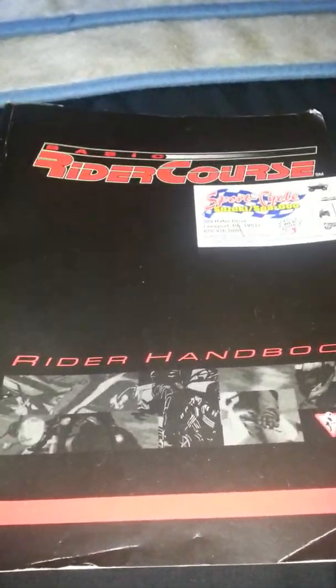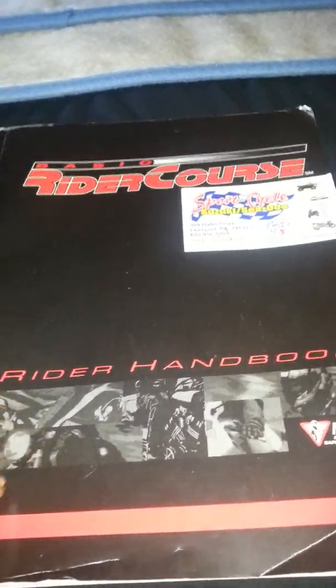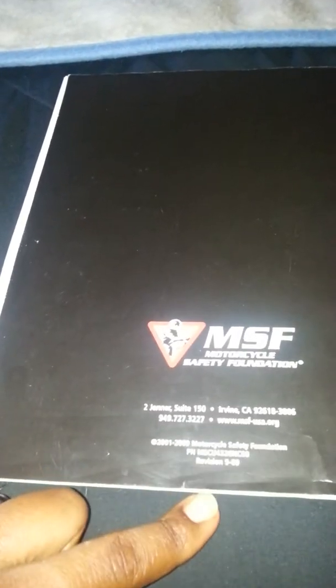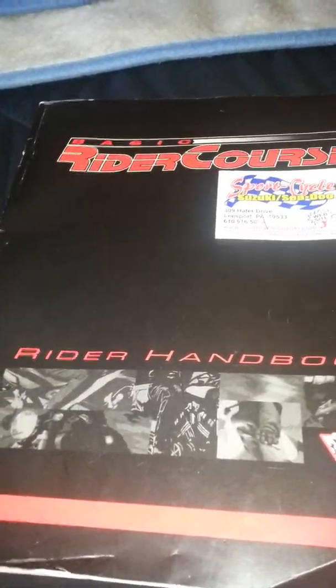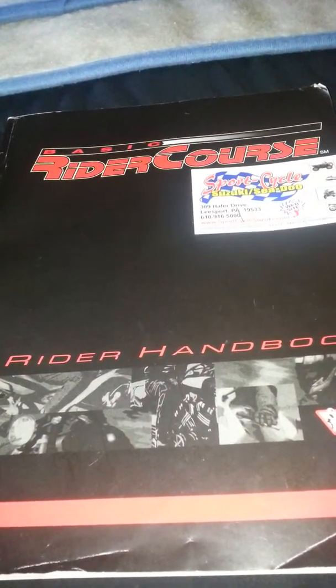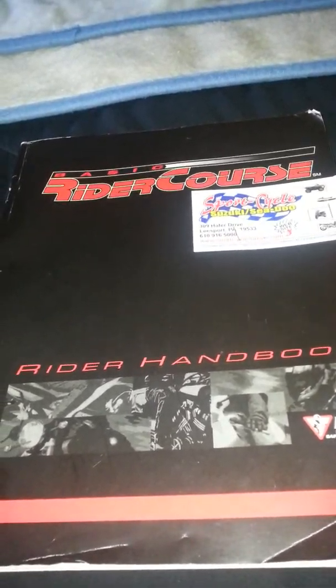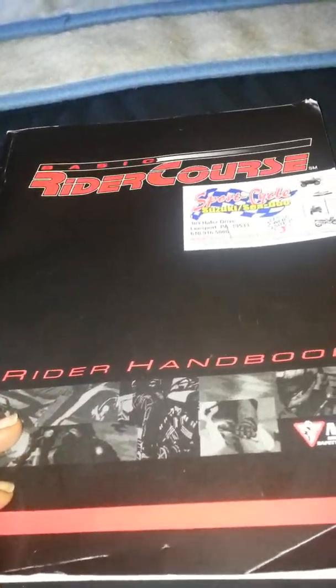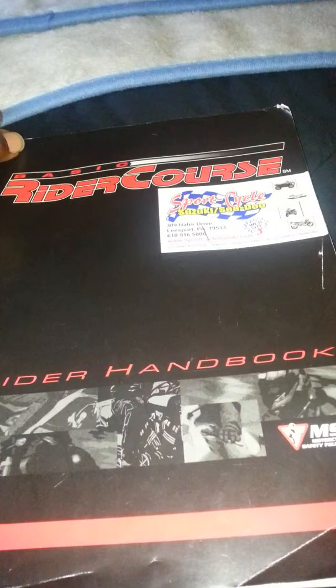This book right here in front of me is the Basic Rider Course handbook. You can find this on the internet. For those that live in PA, it is free. If you live out of PA and come here, I think it's probably like $200 or something like that. That's a little steep, but it's not steep because it really pays attention and details into your safety and what you have to do to get out there on the road.